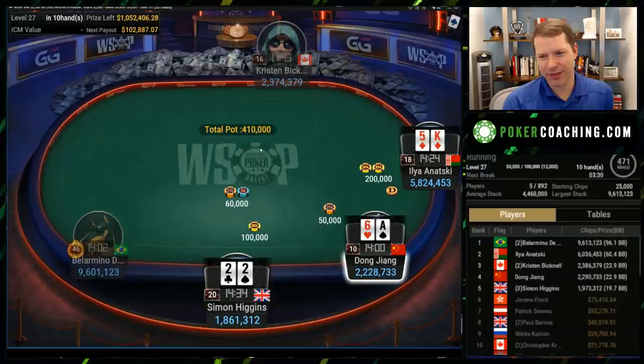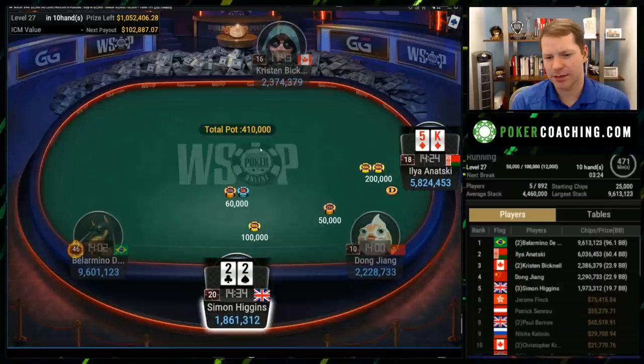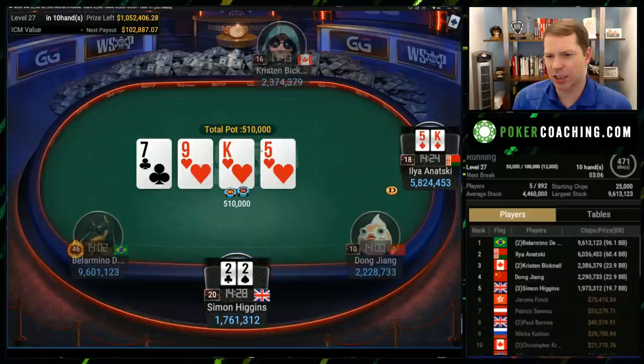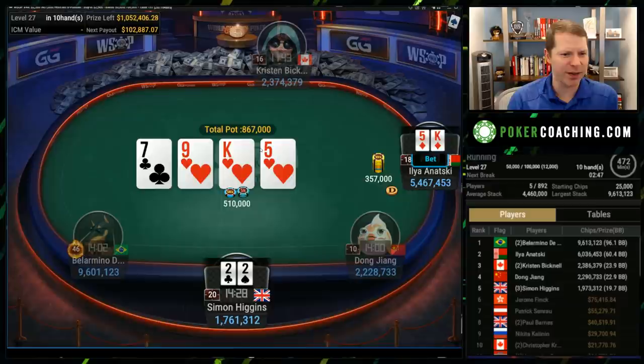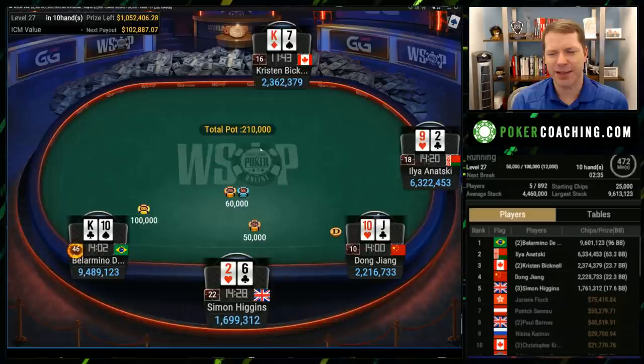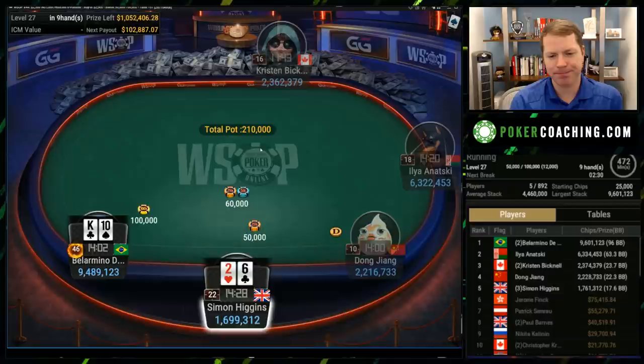It's going to fold around to Ayaz on the button who raises, and I imagine the twos are just going to rip it in. There are three relatively shallow stacks — a pretty dicey spot. You don't really want to get it in flipping, but you have a lot of equity against the big stack button raiser. Check-check, top pair bad kicker — that's reasonable. The problem is that when you check-check top pair bad kicker, you're really hoping to induce bluffs, but when three people have 20 big blind stacks, they're not going to be bluffing all that often. I'd probably rather just bet the king-five on the flop.